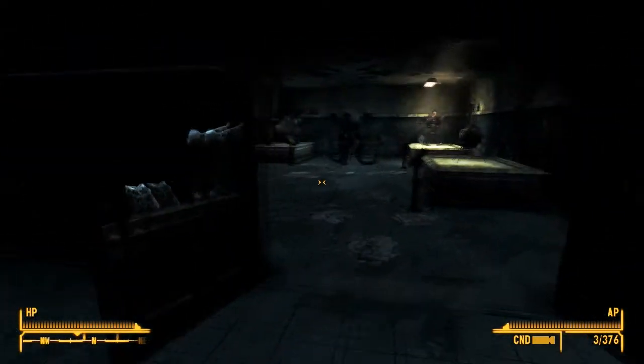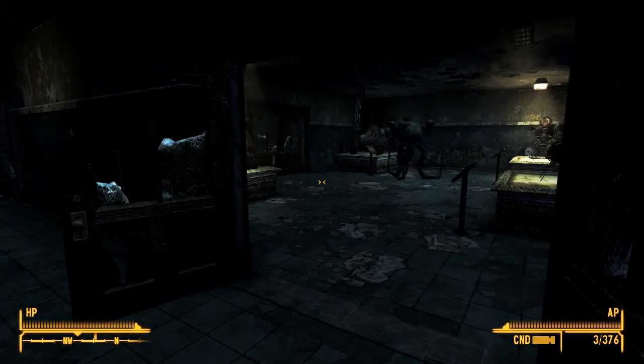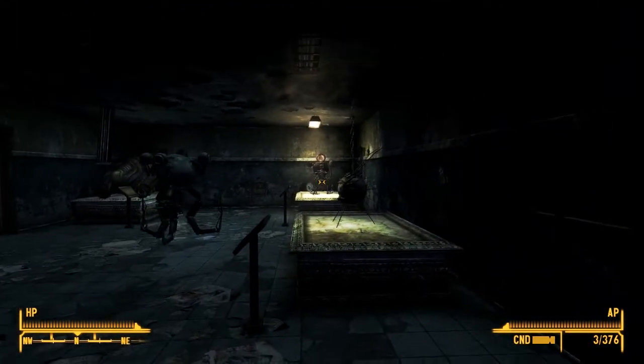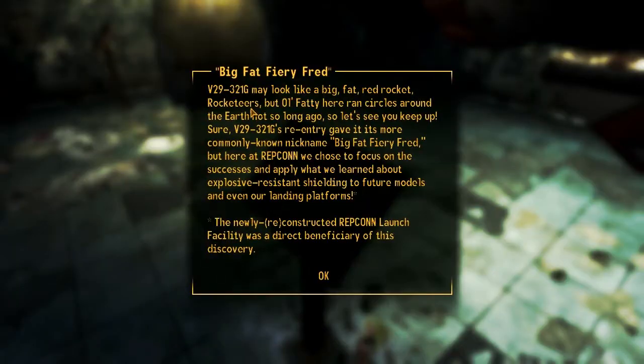Now for the highlight of our tour. Due to a generous donation from Robco, this next exhibit showcases the wondrous world of robots. Around you are the incredible iBot, the fearsome Sentrybot, and the always helpful Mr. Handy. V29-32-1G may look like a big fat red rocket, but old fatty here ran circles around the earth not so long ago. V29-32-1G's re-entry gave it its more commonly known nickname - Big Fat Fiery Fred - but here at Repcon we chose to focus on the successes and apply what we learned about explosive resistance shielding to future models and even our landing platforms.